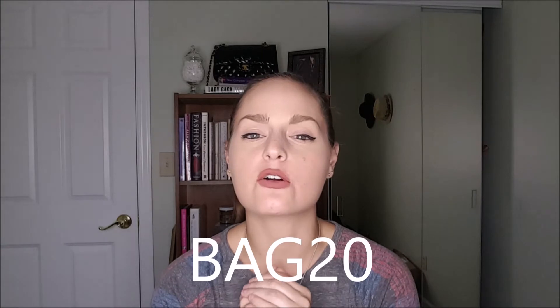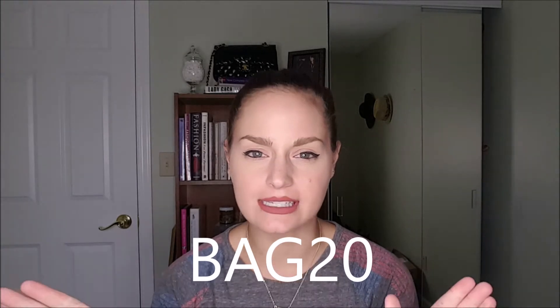They send you a purse or bag every month or every other month. Normally it's $45, but if you use the code on screen you can get your first bag for $36. When you sign up you take a quiz and they get an in-depth look at styles you like, styles you don't like, colors you like — stuff like that. So they always send you a bag that you're kind of looking for, which is great.